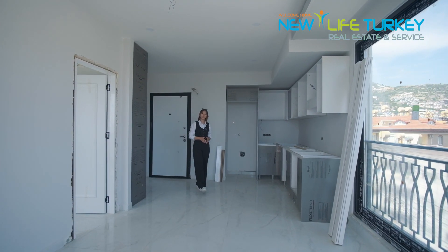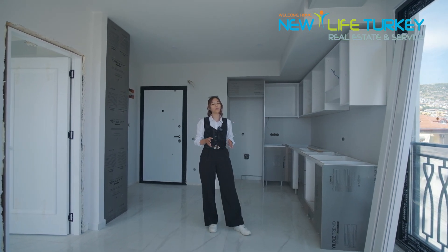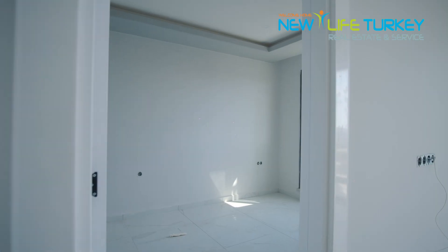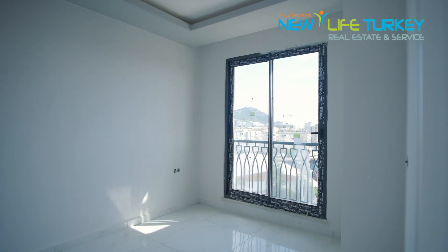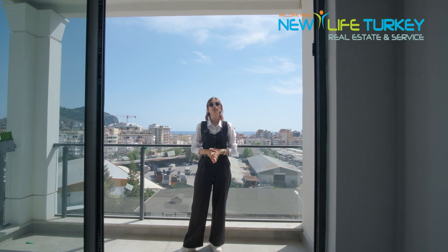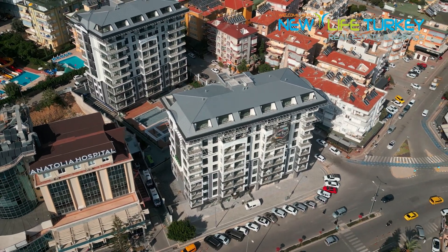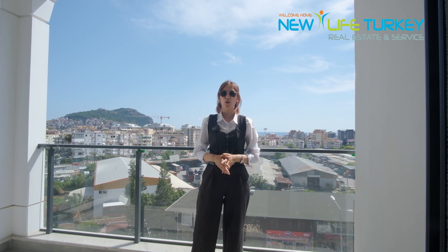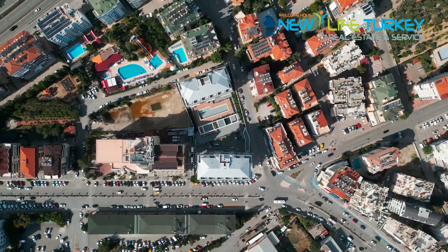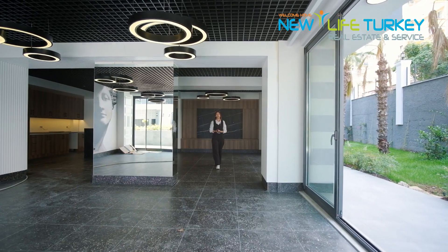Currently there are one-plus-one and two-plus-one apartments available in this project, with areas varying from 58 to 76 square meters. This project is located in a central area — anything you might need is just around the corner, from pharmacies to hospitals, markets, and bazaar.